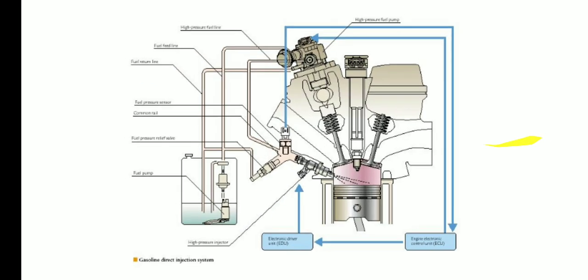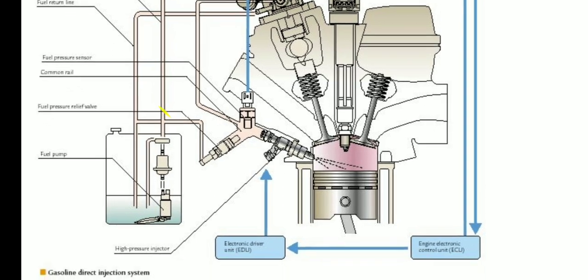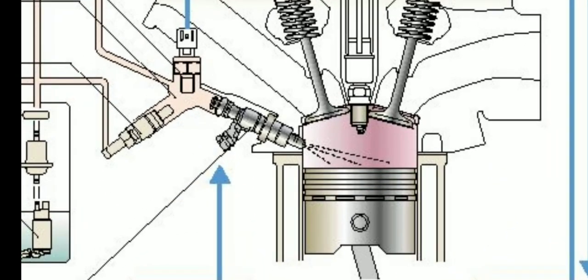As you can see in the picture, when talking about Gasoline Direct Injection, the fuel is being injected directly into the cylinder.